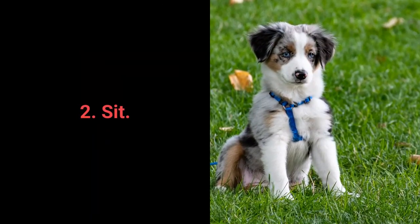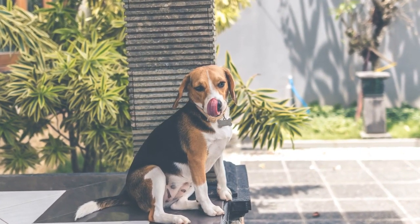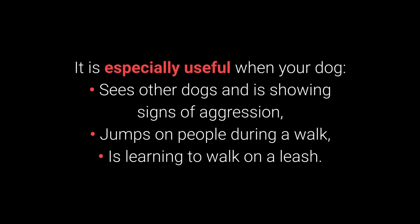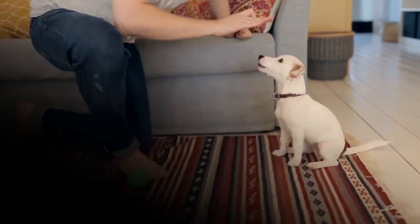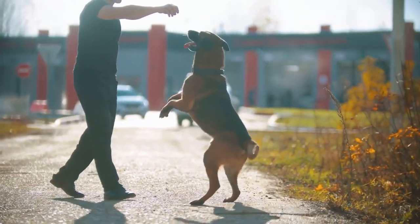Most essential command number 2: Sit. We all know sit as one of the most basic commands, but it's also one of the most useful. Distraction is one of the best methods to prevent unwanted behaviors, and sit is especially useful when your dog sees other dogs and shows signs of aggression, jumps on people during a walk, or is learning to walk on a leash. Dogs can learn to sit from about 7 weeks old. 1. Place the dog treat in your hand and let your dog smell it. 2. Slowly move your hand closer and raise it slightly — the dog should sit down. 3. Once the dog sits, reward with the treat. 4. Repeat while adding the sit command.